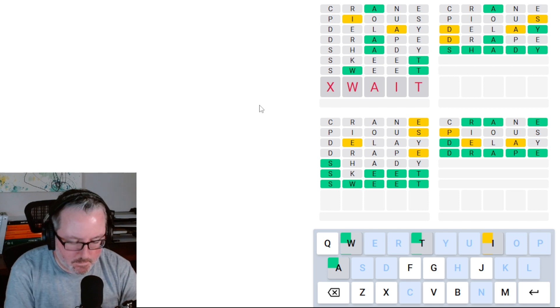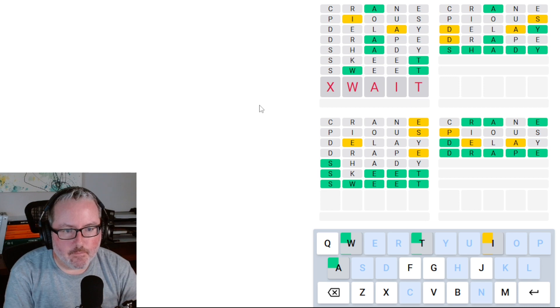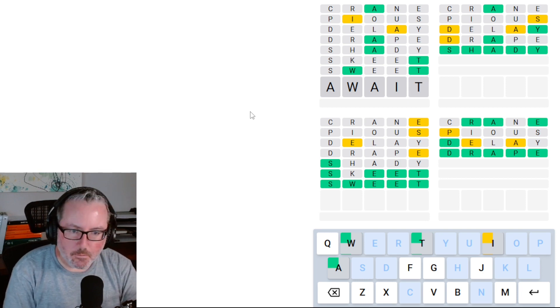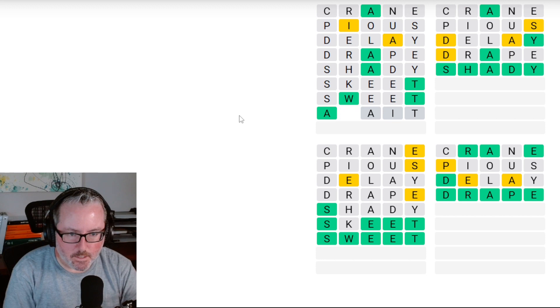But that doesn't really make any sense, does it? It could be a double A — AWAIT. Yeah, that's got to be it. It's got to be AWAIT. Do we want to guess this? Let's just take a quick look. I-W-A — I don't think there's any other use for that. So let's do AWAIT. It was AWAIT.